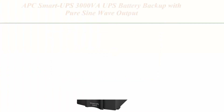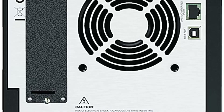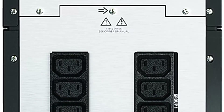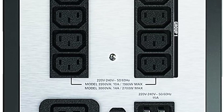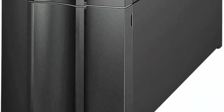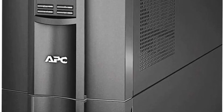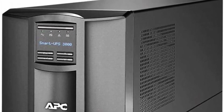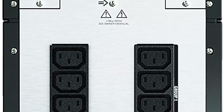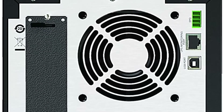Top 6. APC Smart UPS 3000VA UPS Battery Backup with Pure Sine Wave Output, SMT3000. 3000VA / 2700W Battery Backup Uninterruptible Power Supply. Pure Sine Wave UPS provides the highest degree of compatibility with active PFC power supplies and electronics. 8 Battery Backup and Surge Protector Outlets. Smart UPS Battery Backup with LCD Display. Network power supply conditioning protects from damaging surges and disruptive noise. Solid State Automatic Voltage Regulation (AVR) boosts low input voltage and trims high voltage without battery operation. Network manageable via Serial, USB, or optional Ethernet. Output Power Capacity: 2700W / 3000VA. Nominal Output Voltage: 120V.